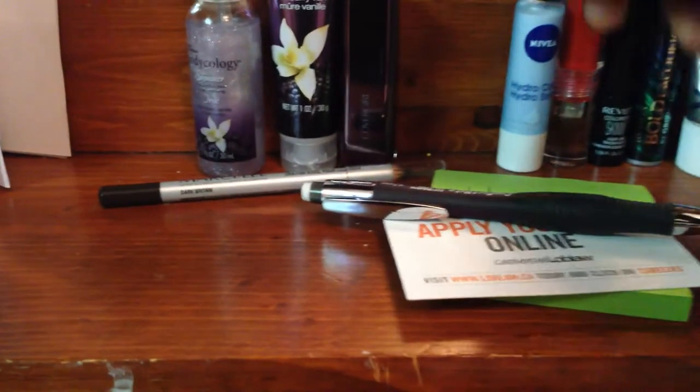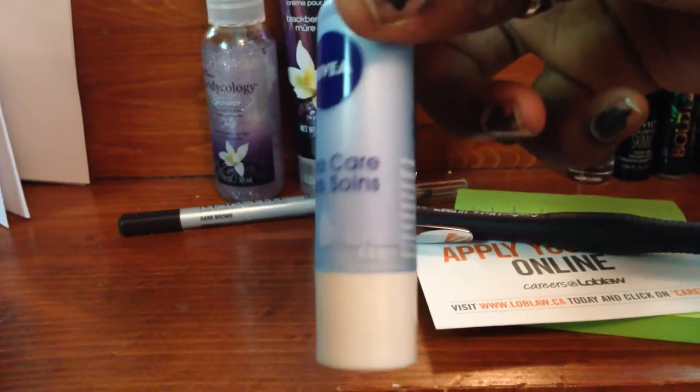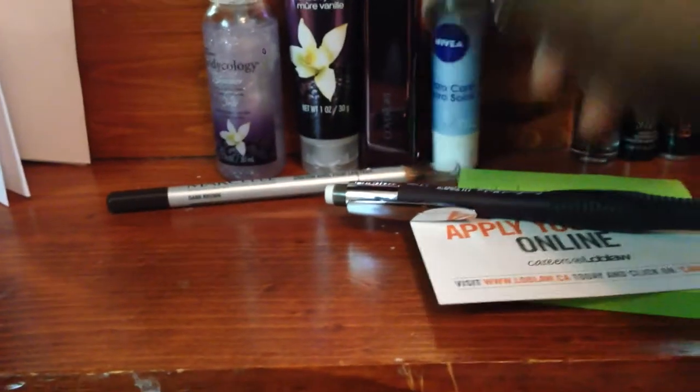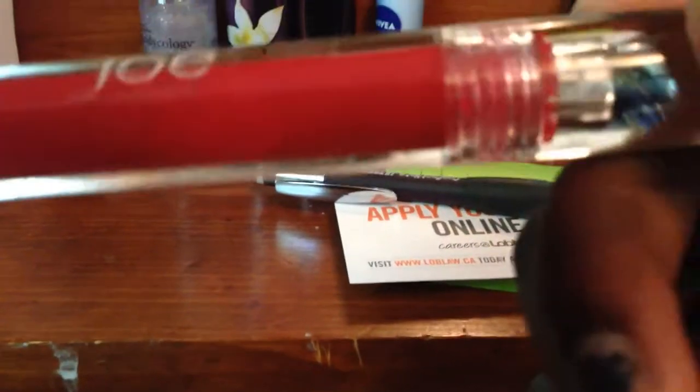And then here is my Marcelle hypoallergenic eyeliner. Then I have this CoverGirl lipstick — it's pretty faded, so I don't know the name. This right here is a lifesaver: Hydrocare Nivea lip balm. And my Joe Fresh red lip balm — it's like pure perfection.